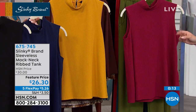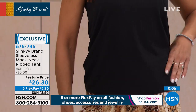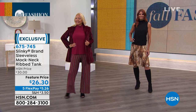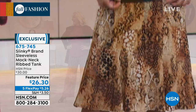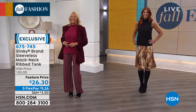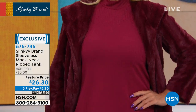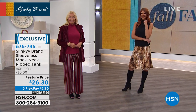It's nice to have that sleeveless piece. This gives you that layered look without the extra bulk — and it transitions right back into spring. I love how Sonia looks — that's with our six-panel gore skirt in the animal print, which also matches the tunic. $26.30. Don't forget about the five flex available on all fashions for these two hours. Item number 675-745 for the sleeveless mock neck rib tank.